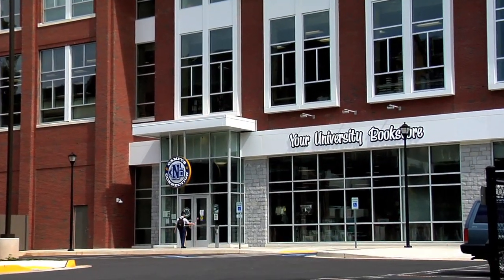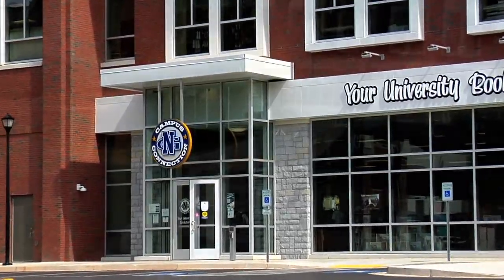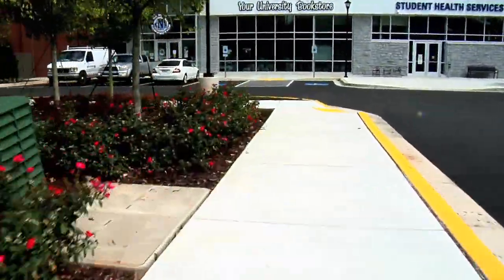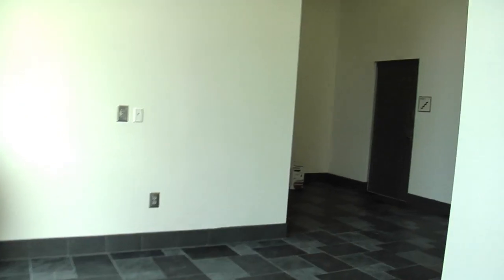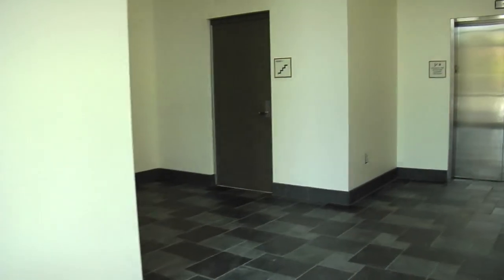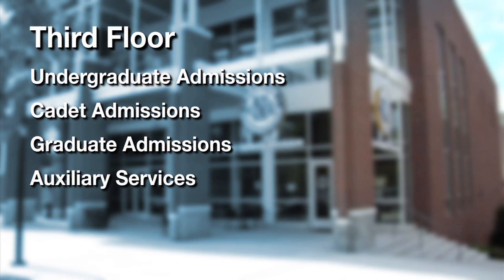You will be entering the building from the lower level by way of the outside University Bookstore entrance. If you're visiting the University Bookstore or Starbucks, simply enter the bookstore from the lower level. If you're visiting one of the admissions offices or Auxiliary Services, walk to your left from the lobby to the elevator that will take you to the third floor. From the third floor, follow the signs located in the lobby to the appropriate office.